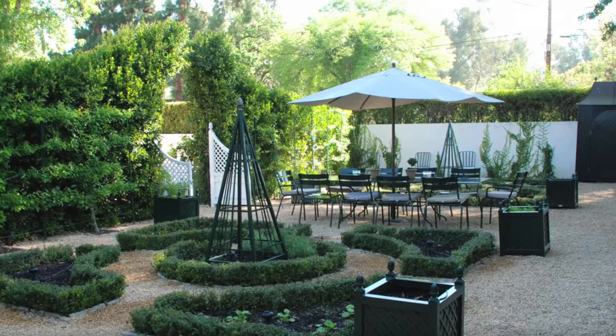Alright you guys, that's my before and after garden story of how this piece of property came to be. Make sure you subscribe so you don't miss an update, and I will see you back here next time with some more fun gardening tips. Until then, bye.